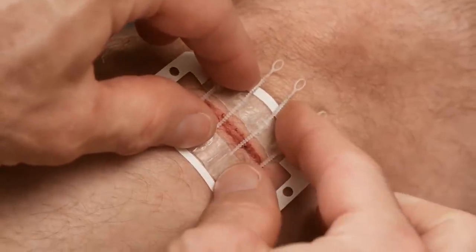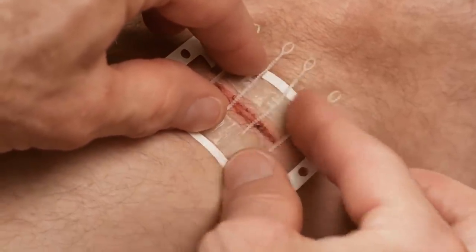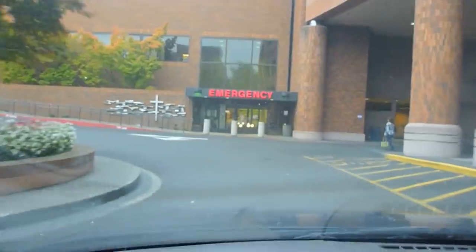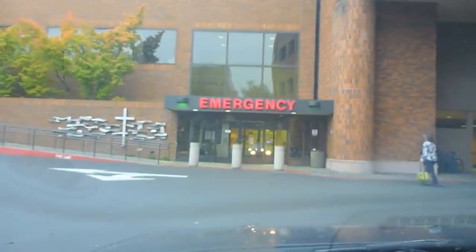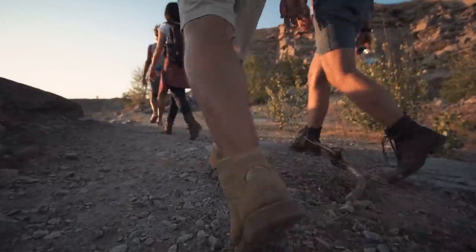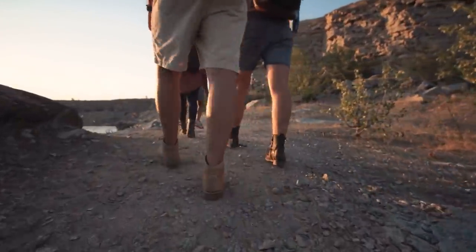The Zip Stitch's sticky pads are made of a unique pressure-sensitive adhesive. These strips are waterproof and can last for up to 7 days. Zip Stitch allows you to avoid a costly trip to the emergency room and seal up your wounds at home using professional hospital-grade materials. It's also ideal for anyone who's far from civilization, such as campers, backpackers, and off-grid living folk.